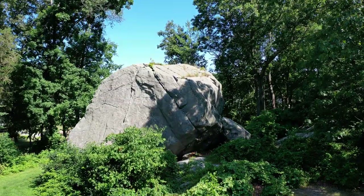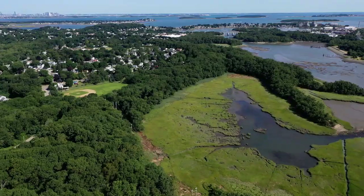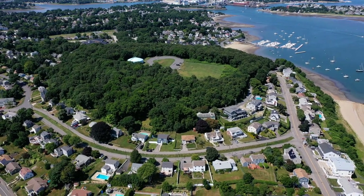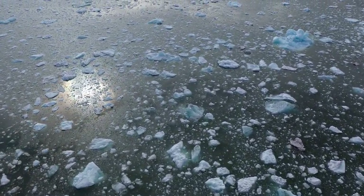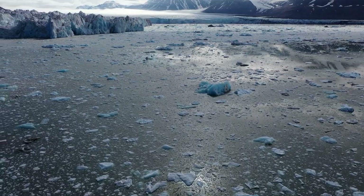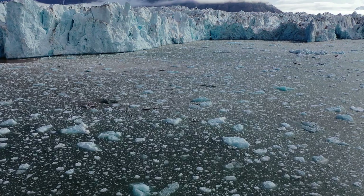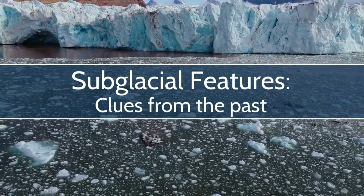What could these three odd geologic features have in common — a huge boulder, a long, narrow, winding hill, and a perfectly round hill? It turns out that these seemingly unconnected features are connected in an even more surprising way to events occurring way up in the Arctic. Because when you study Arctic glacier systems, you begin to learn that features like those in Weymouth were also created by glaciers.